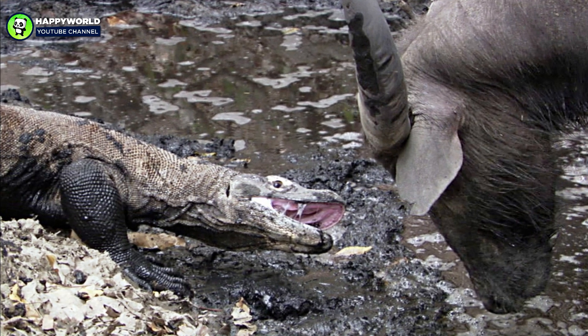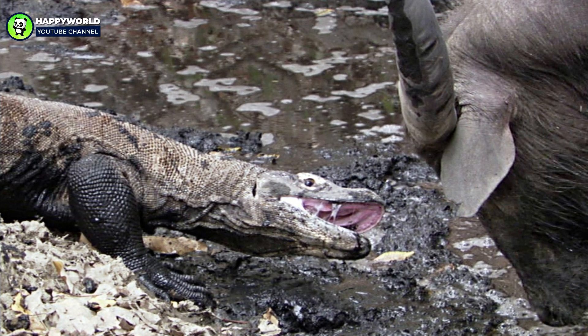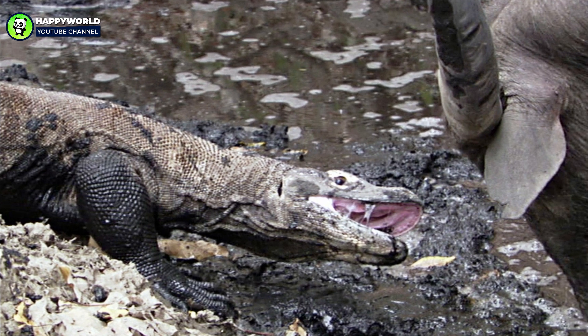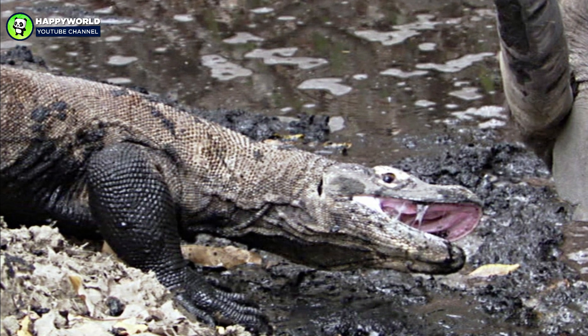The buffalo shakes off its attacker and escapes, but collapses 36 hours later, its body ravaged by septicemic bacteria introduced by its saurian assailant. The dragon, with disciplined patience, claims its prize within the hour.